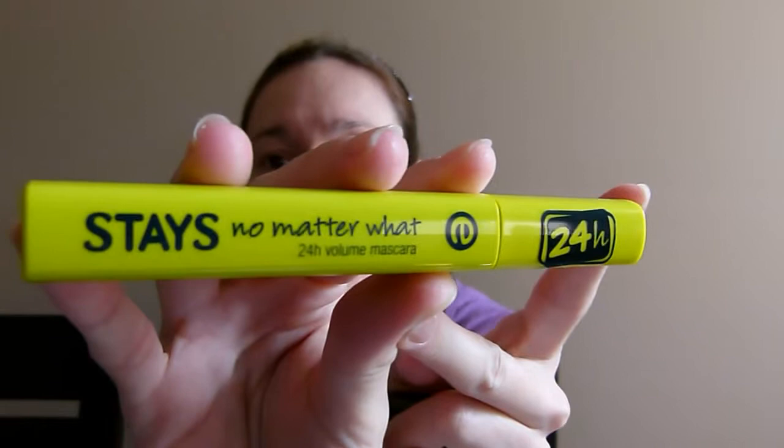This one is the Essence Stays No Matter What 24 Hour Volume Mascara, which is waterproof, party proof, life proof, and ophthalmologically approved. I did review this on my blog as well. Most mascaras give me raccoon eyes. This one did give me raccoon eyes a little bit, but it was really just a little bit. So overall it's not my Holy Grail mascara, but it was still pretty good. But it's been a long time since it's been open, so it's just ready for the garbage.